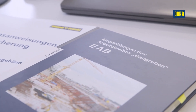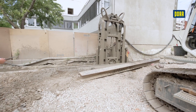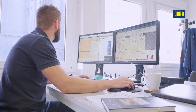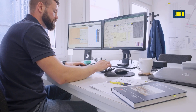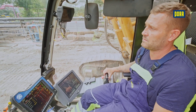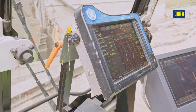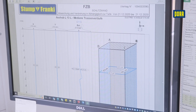Combined with individually coordinated procedural instructions, this gives you the certainty of tested, reliable construction implementation. The data is recorded in a diaphragm wall log during production and checked by the site managers. State-of-the-art measuring technology is used during production to check the position and vertical alignment of the slotted lamellas.